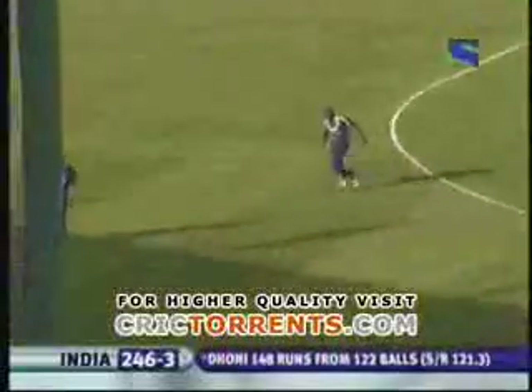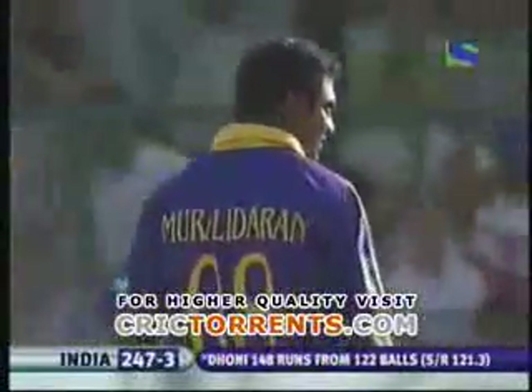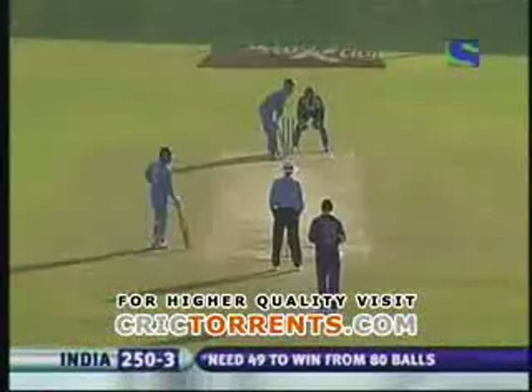He goes for the big one — best-timed shot but it's his day. Two runs taken and 150 to Mahendra Singh Dhoni! And they say fortune favors the brave — it certainly has been a brave effort today from India's point of view. What an effort!